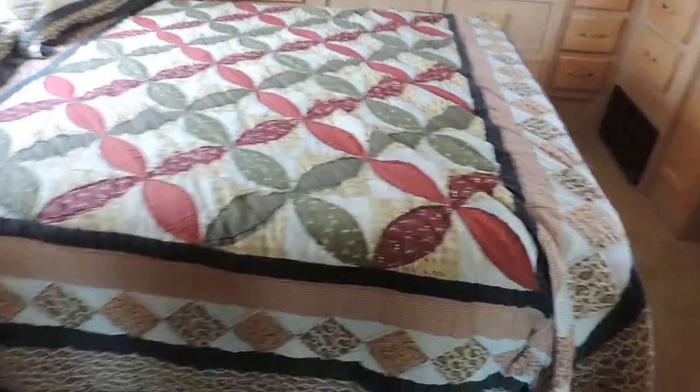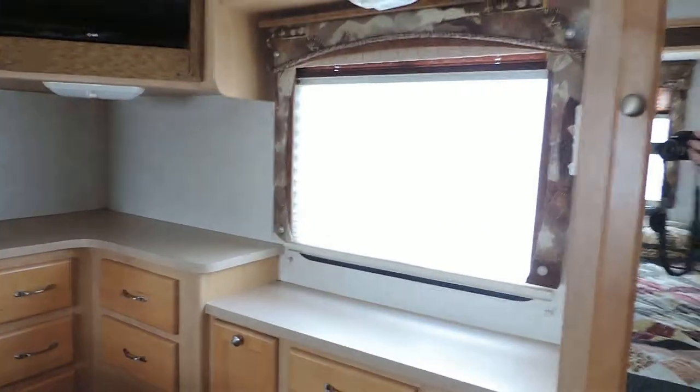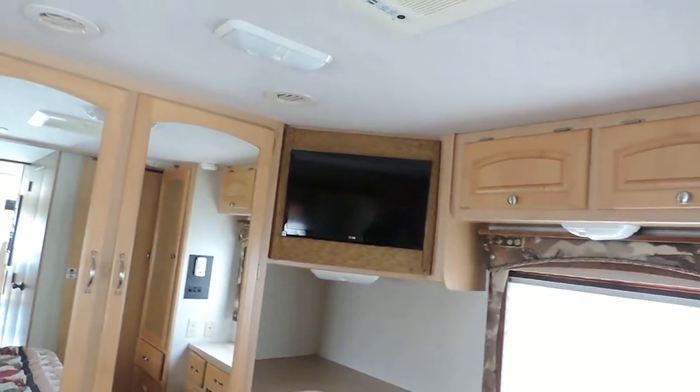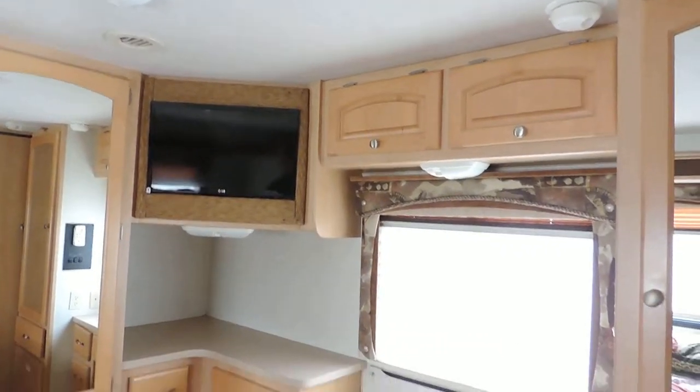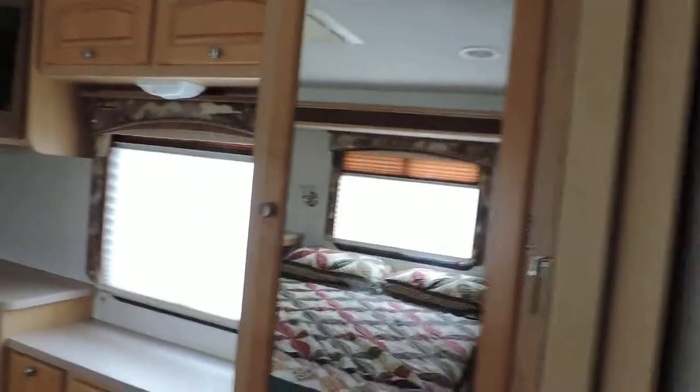Queen-size walk-around bed in the back. Has a footstool back there that goes at the dressing area on the right side. Huge closet, and another flat-screen TV in the corner — just replaced that. Nice closet here on the right side as well. Lots and lots of cabinet storage and closet storage everywhere.